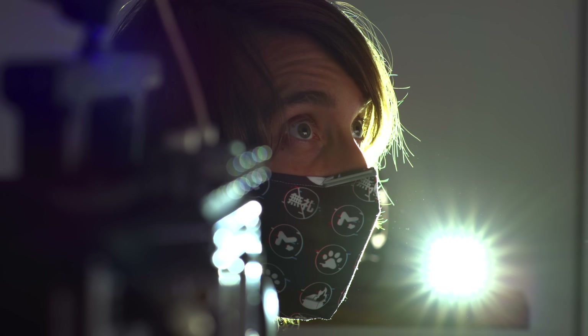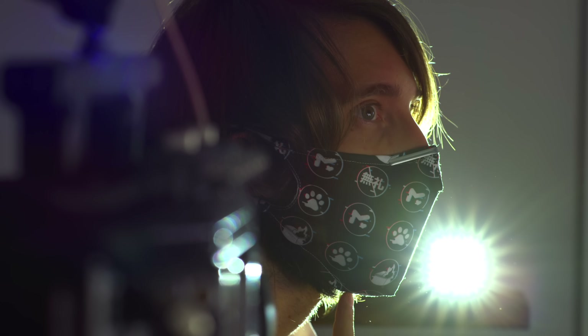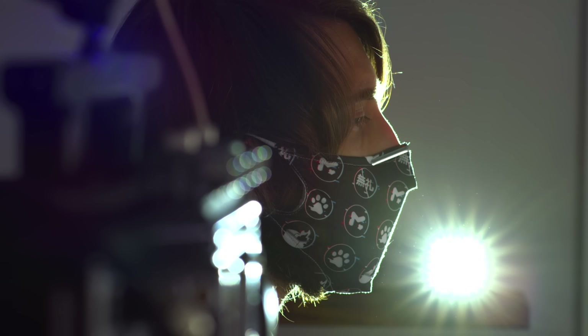Sorry if I seem distracted, I'm looking up a monitor where I can frame myself up on the phantom. The beard at the bottom is not a good look. Repeating the talking test. One, two, three, four. Wow, I'm not seeing anything now.